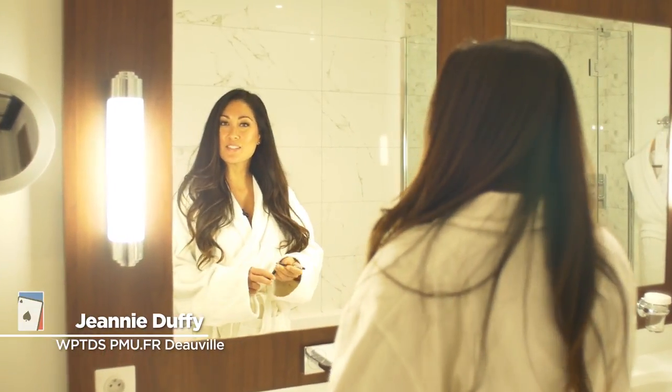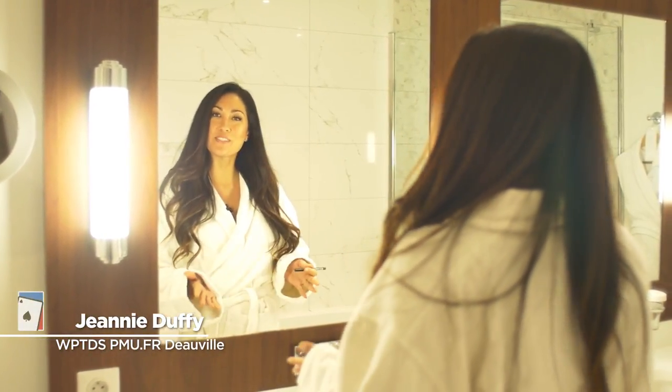Bonjour à tous! Today we're going to take a tour of Deauville and see what this beautiful city has to offer.